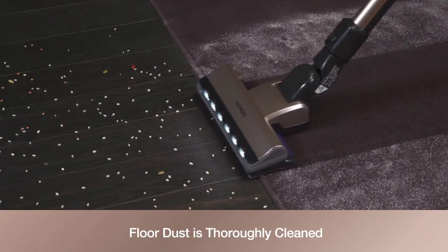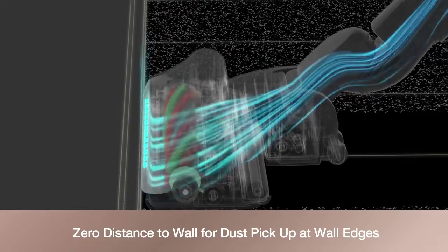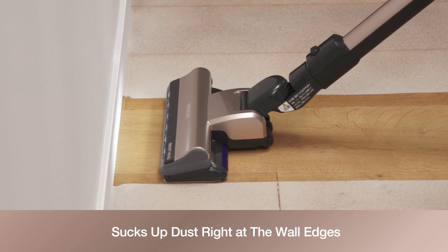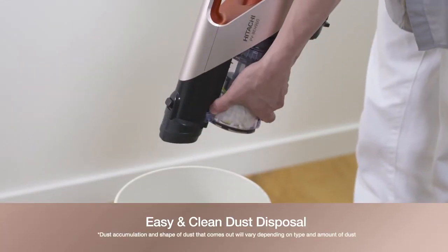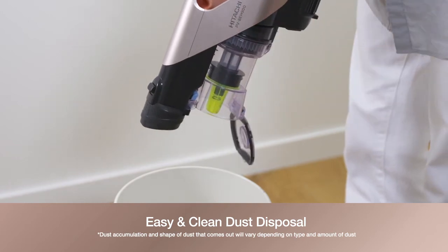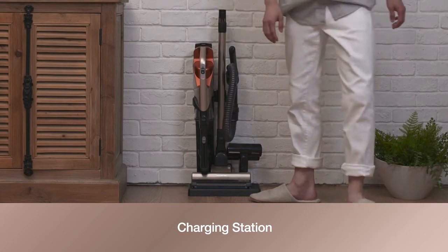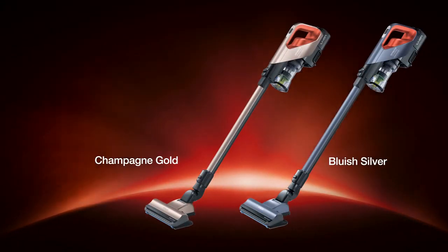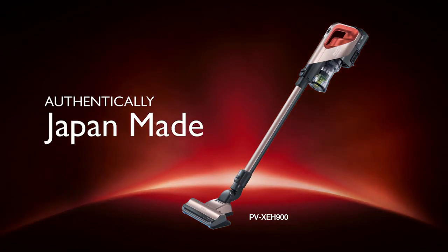Dust will be completely cleaned — zero distance to wall enables dust to be picked up at wall edges. Easy and clean dust disposal with just a touch of a button. The charging station allows the main body to stand on its own while other accessories can be placed neatly. Hitachi cordless vacuum cleaners: authentically Japan-made.